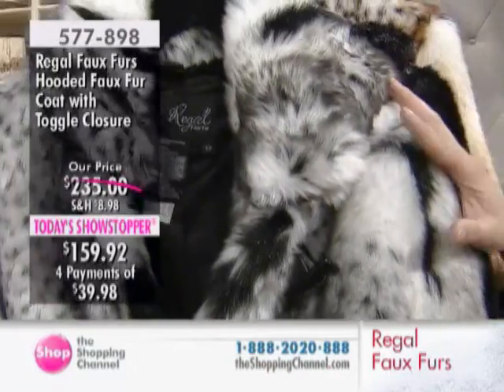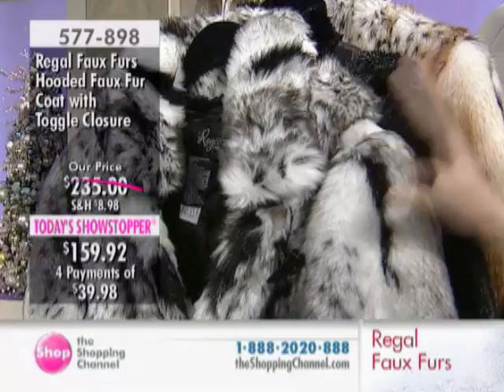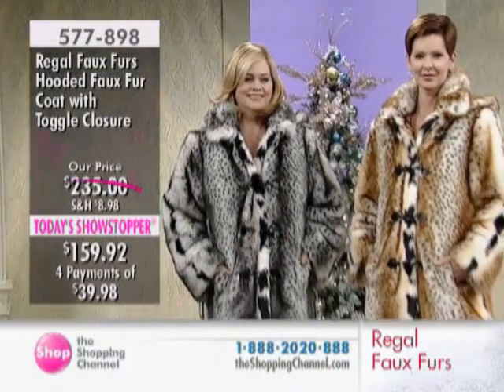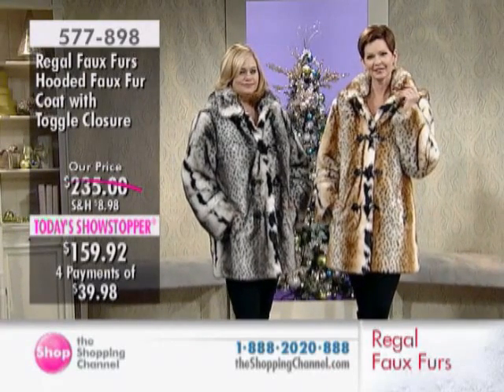You're going to get the look and the construction of the real thing for under $170. Now if this gorgeous coat from Regal Faux Furs was made from real fur, it would retail for well over $10,000. Wouldn't you want that look for a fraction of the price? You're going to see similar pieces from high-end fashion designers which cost hundreds of dollars more.